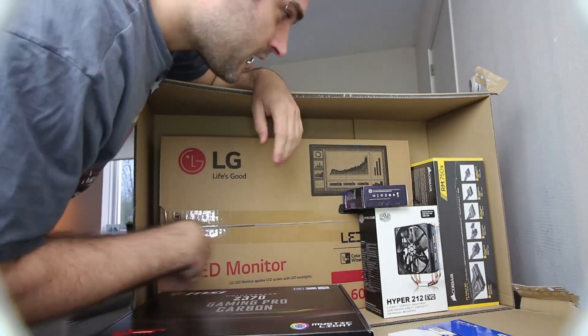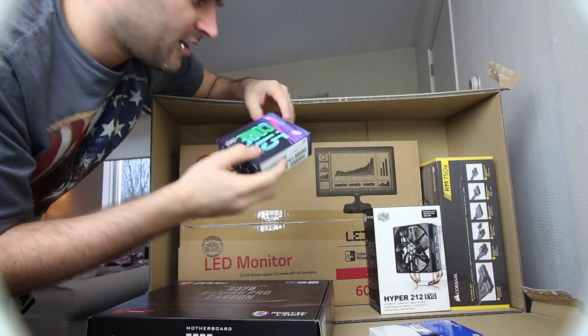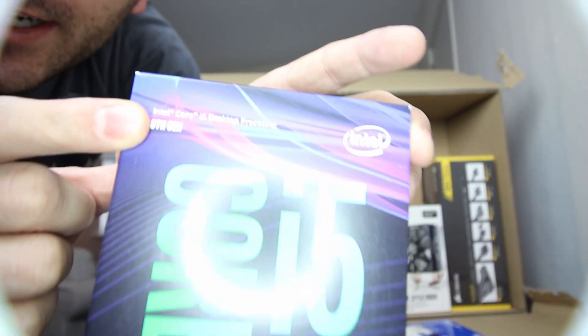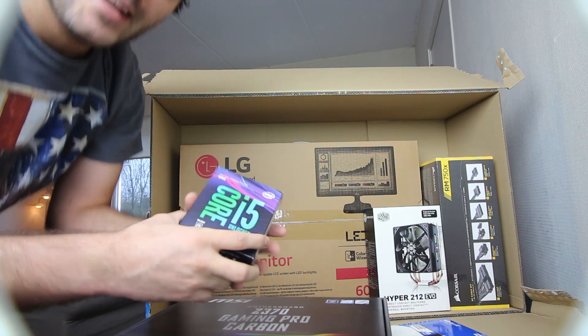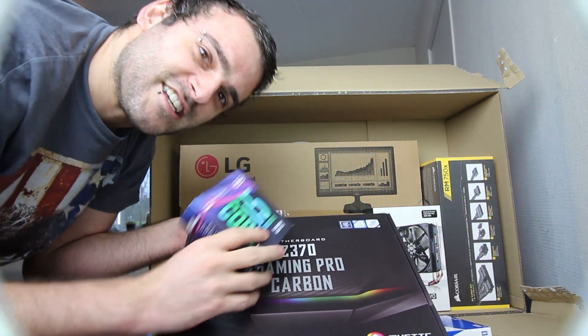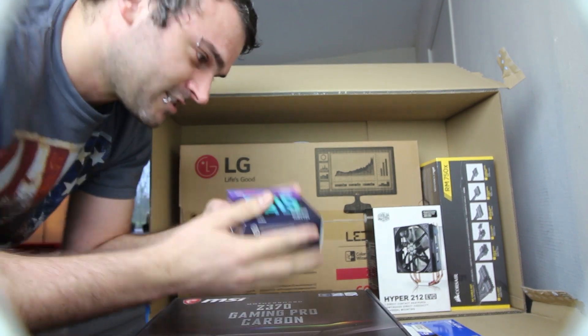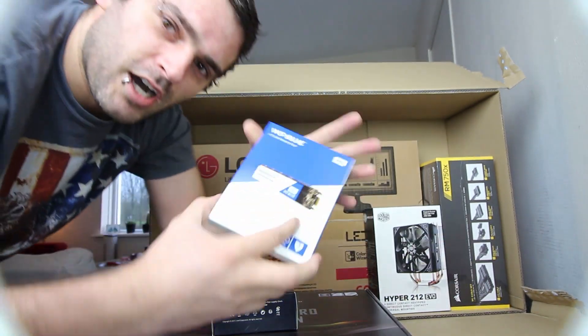What else do we have in here? Core i5 — it is an eighth generation, so it's the newest one. The eighth generation cores only fit on the 370 line. There are a lot of 270 boards, but I needed the 370 for this new core.